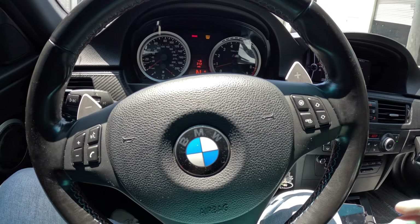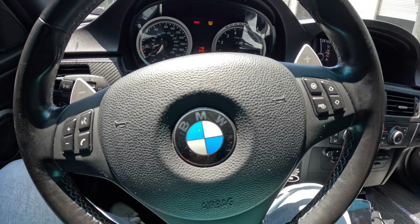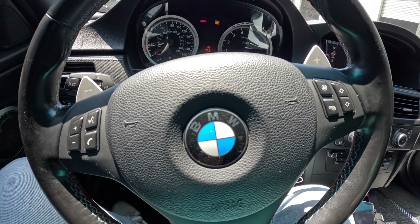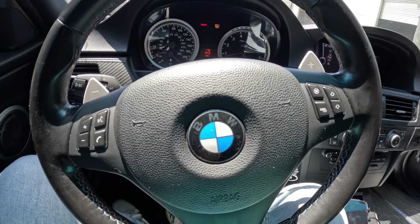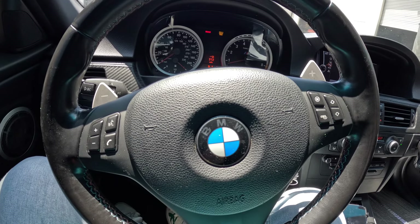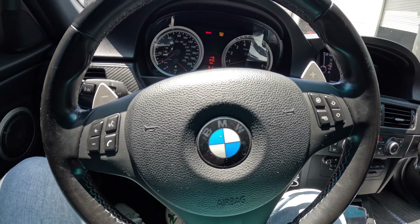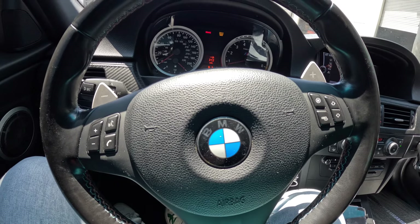Welcome back to the channel. We are currently at Precision Designed. We're going to be putting the axle-back back to the fully stock muffler. This is basically going to finalize the mini part-out I did on the E90 M3. I'm going to miss the sound, but honestly, ever since getting rid of the X-pipe, the exhaust sound doesn't sound even close to the same. So I'm not going to miss the axle-back as much.